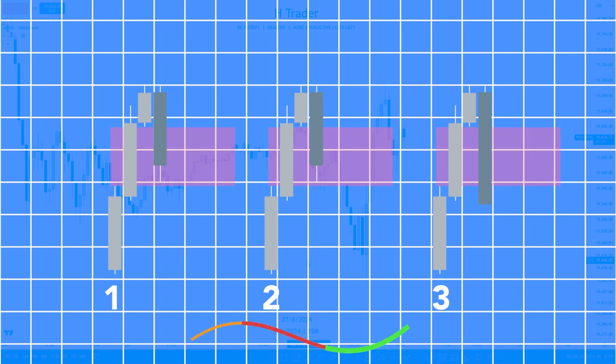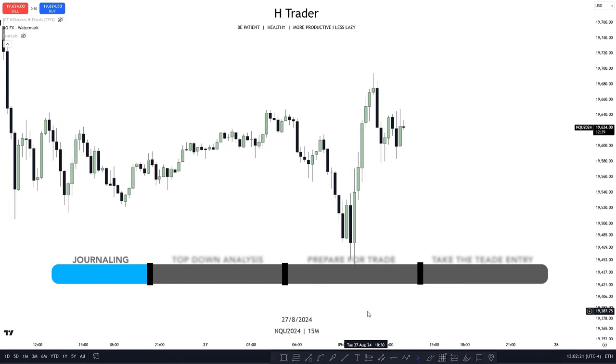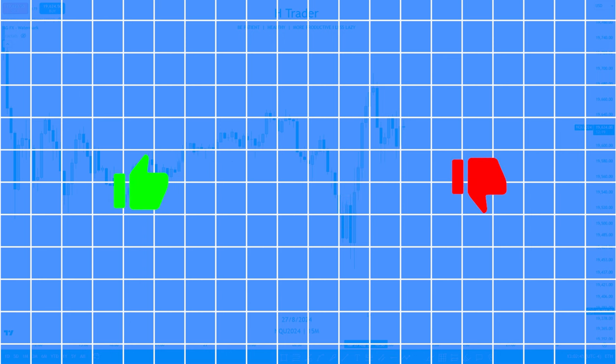It doesn't mean we can't trade just because of that — we just have to keep in mind that our bias might not be perfect, and we traders have to be flexible. Now we've reached the third step, and this trading routine is nothing without this next step. When we have written down our bias for the day, we need to know how to take a trade entry. You should wait for the market to reveal itself — looking at whether price action is good or not — which we can find out by following some key metrics.